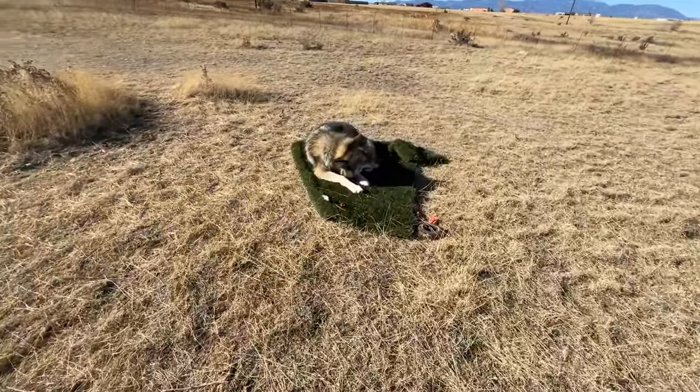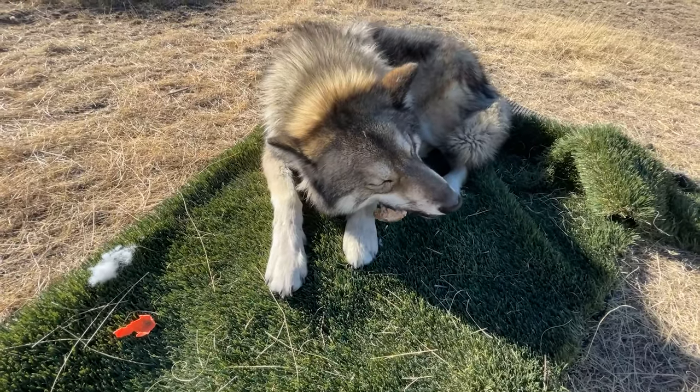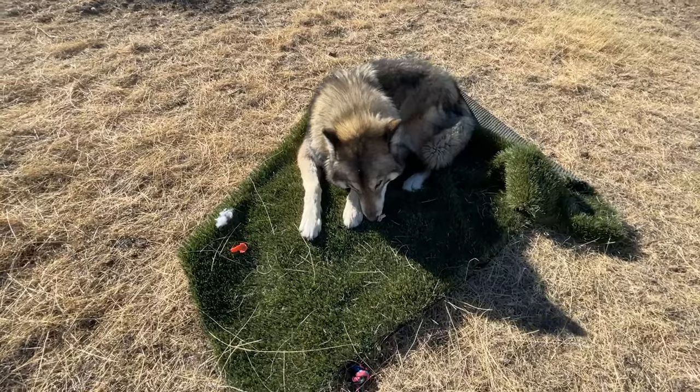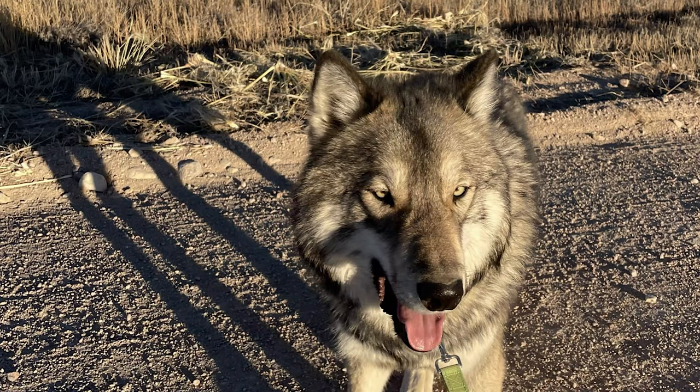That about wraps it up for this video. If you have any questions or comments, just leave them in the comment section and I will get back to you. If you liked this video and want to learn more about wolves, wolf dogs, and dogs, please hit the like button and subscribe.